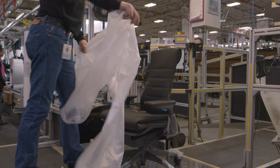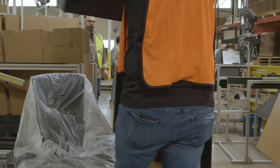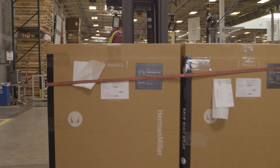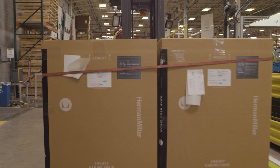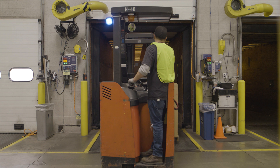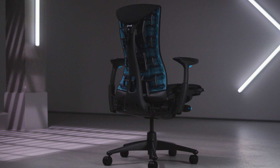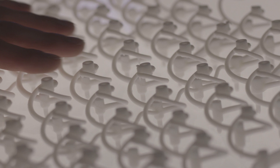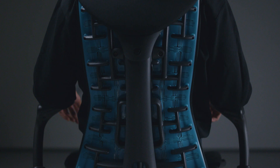Herman Miller has a rich history of designing solutions to support people where they live and work, and the Embody Gaming Chair is the perfect example. We've been able to combine our years of experience in ergonomic design with Logitech G's deep understanding of what players and pros need to perform at their peak. We took all the elements of the chair that made it great and improved on it to meet the specific needs of players.